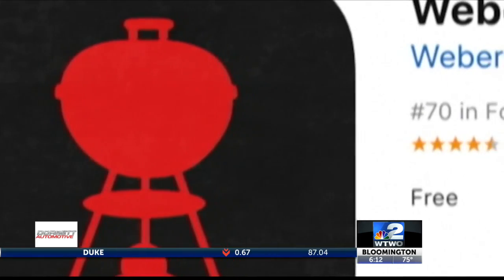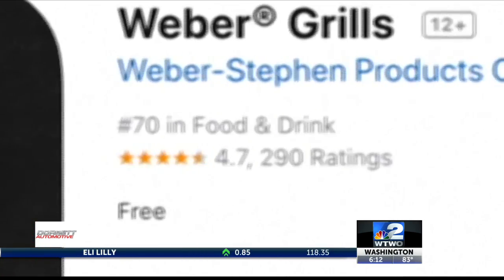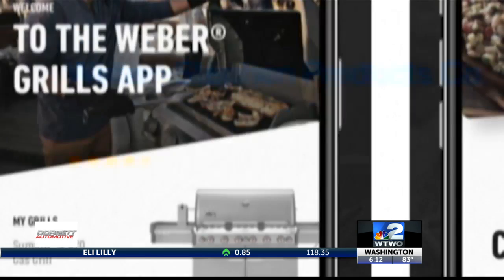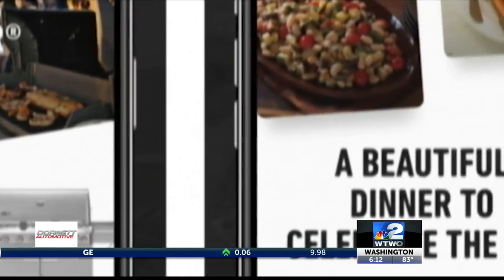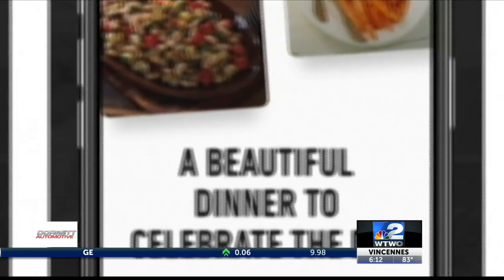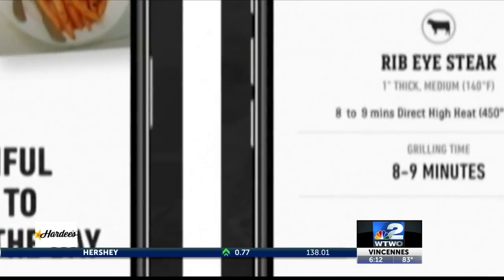The Weber Grill app is a great choice whether or not you own a Weber brand grill. With dozens of meals straight off the grill, you can add items from the recipe cards to your shopping list. The grill guide provides general information on how hot the grill should be and how long you should cook specific items.